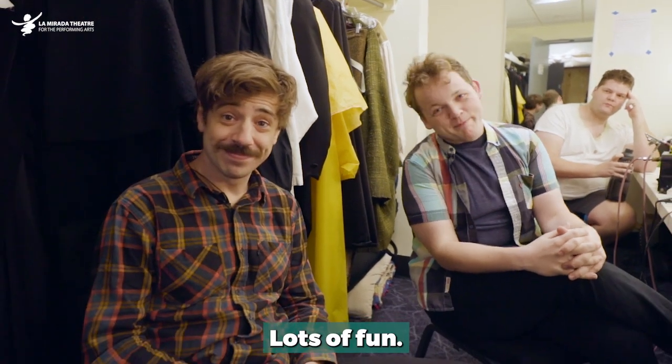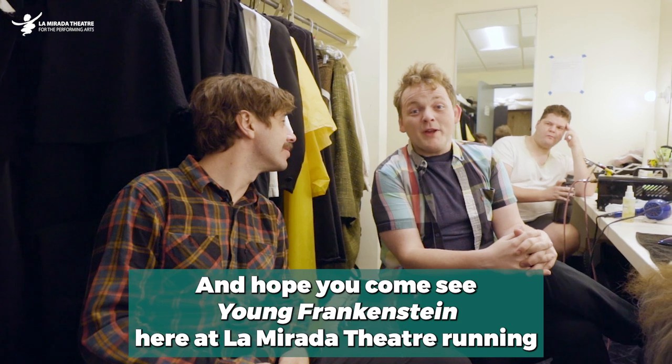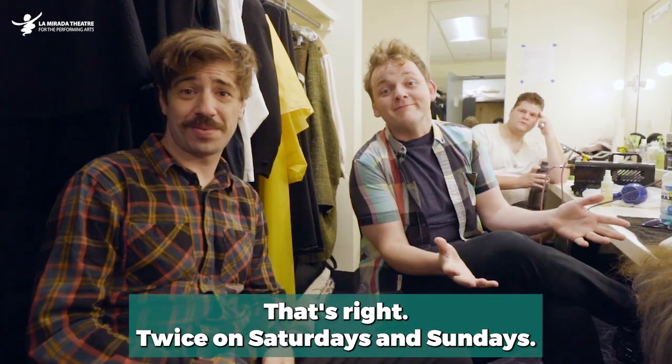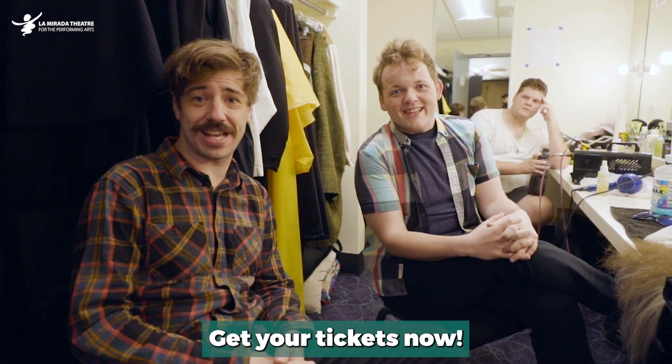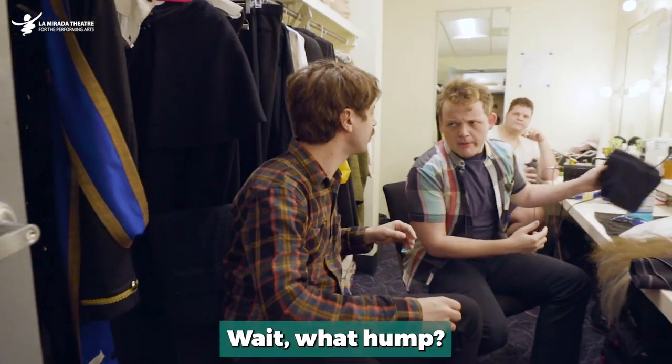Well, this has been fun. Lots of fun. I hope you've enjoyed this backstage tour — a little window into our lives. Hope you come see Young Frankenstein here at La Mirada Theatre, running until October 9th. Twice on Saturdays and Sundays — get your tickets now. Yeah, baby. I gotta get a hump on me or something. Get that hump. Wait, what hump? I'm not going there.